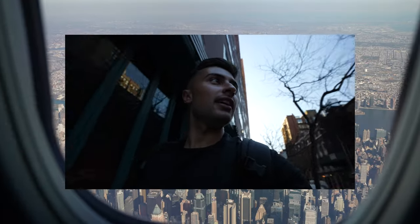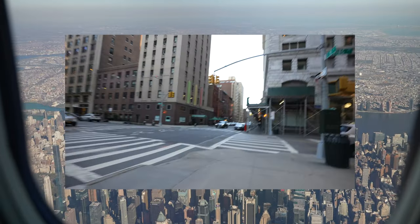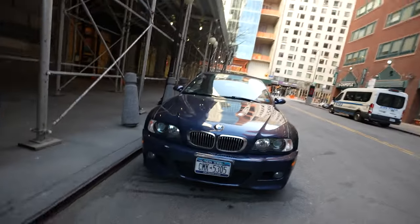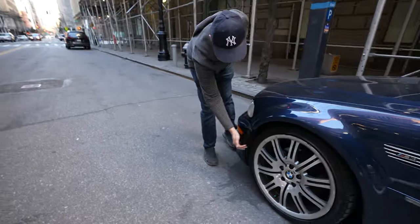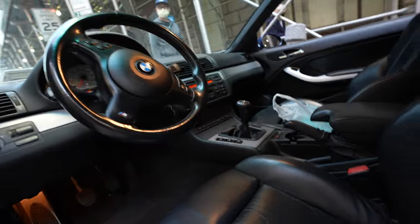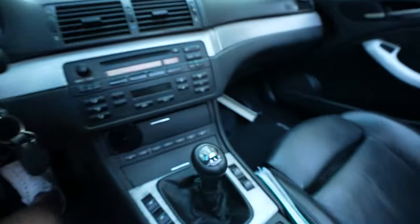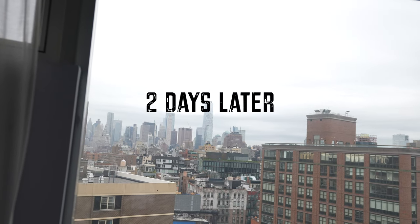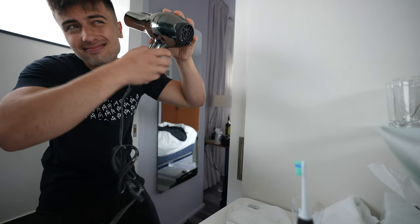We arrived in New York City and we're about to find the car. We just got it — the deal is done and we are here in New York City. Definitely don't want to keep a car in New York City, so I parked this thing and had fun for a couple days.